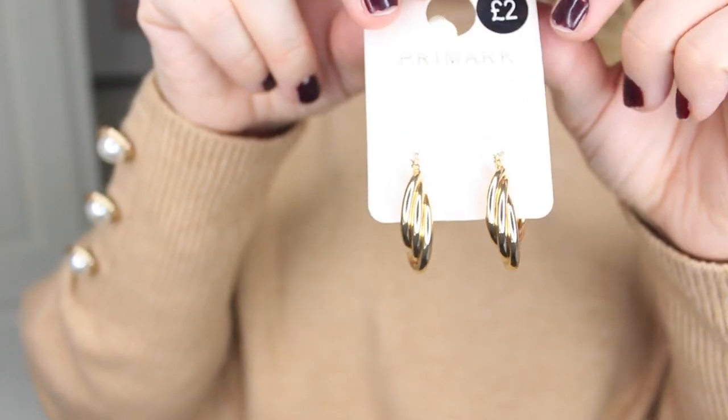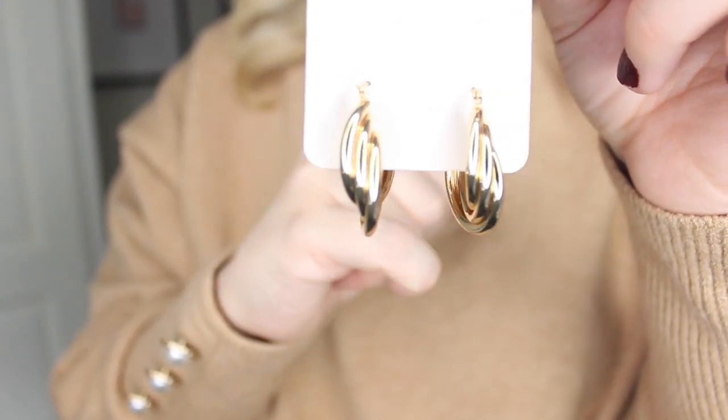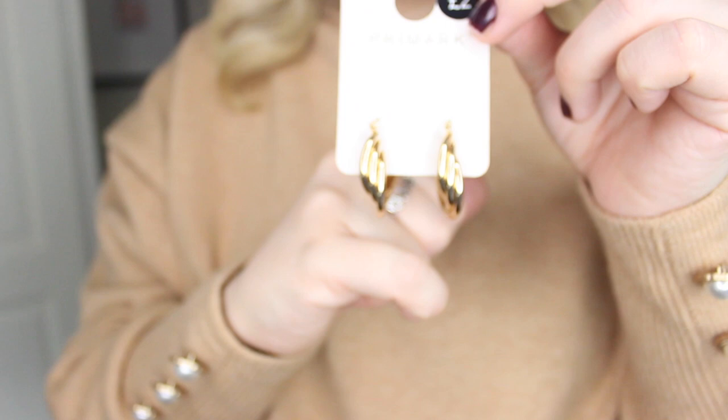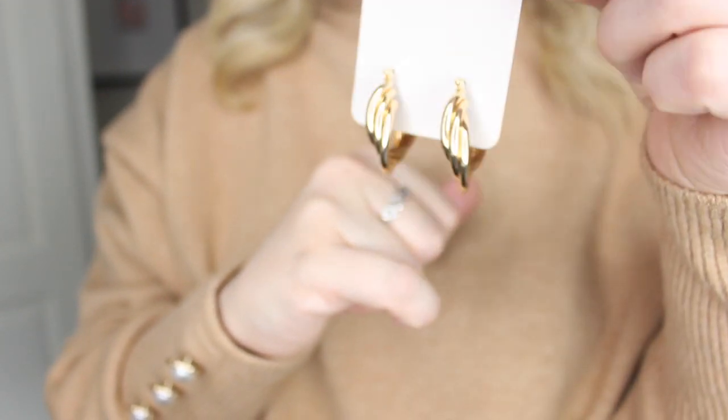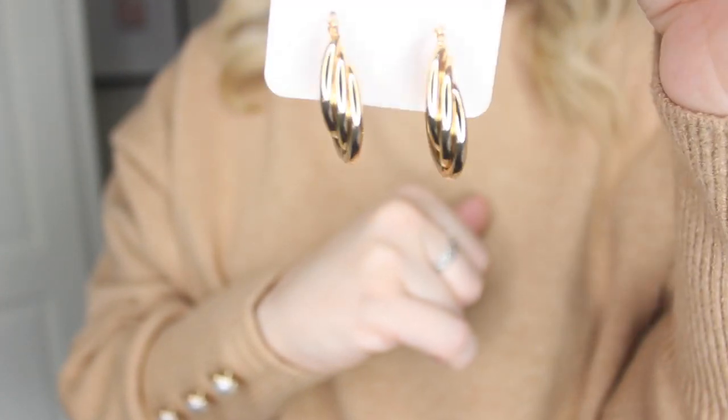I also picked up some really cute earrings. I don't normally wear gold and I did get these originally for New York — I kind of get a New York vibe from them. But unfortunately because of the whole coronavirus situation I'm unable to go now. I was supposed to be going in a week's time, so hopefully I can go later in the year — fingers crossed. But these are gorgeous gold hoop earrings and they were £2. I just love the style of them, I think they're really in at the minute — just to jazz up your everyday look.